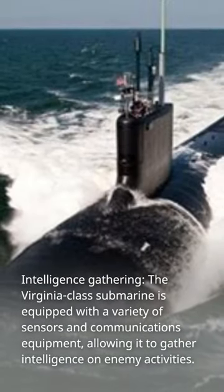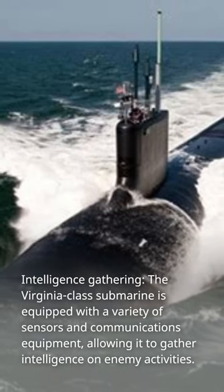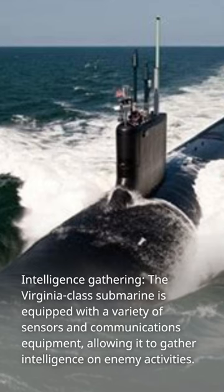Intelligence Gathering: the Virginia-class submarine is equipped with a variety of sensors and communications equipment, allowing it to gather intelligence on enemy activities.